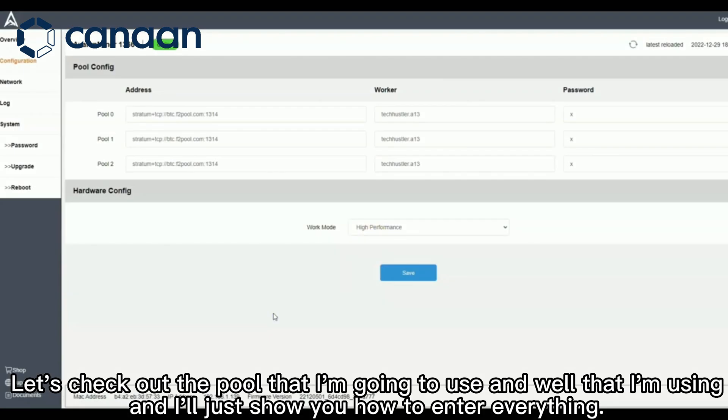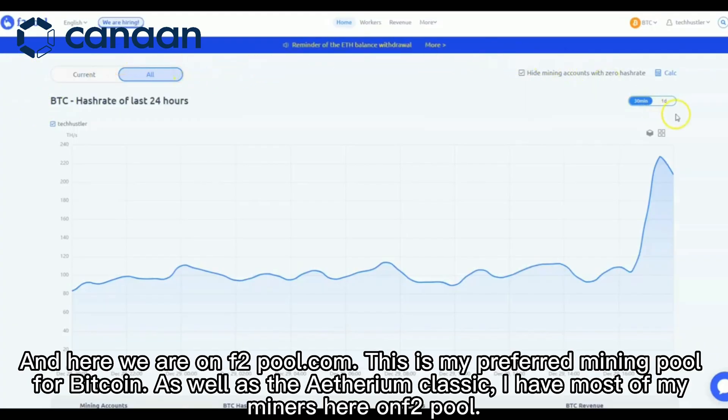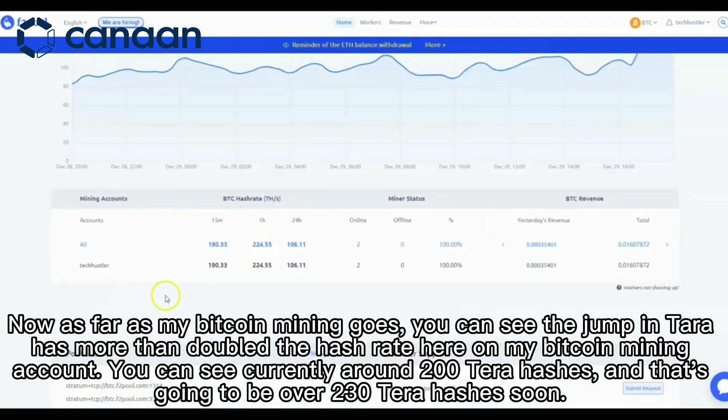Let's check out the pool I'm using, and I'll show you how to enter everything. Here we are on f2pool.com — this is my preferred mining pool for Bitcoin as well as Ethereum Classic, and I have most of my miners here. You can see the jump in terahash more than doubled the hash rate on my Bitcoin mining account — currently around 200 terahashes, and that's going to be over 230 terahashes soon.